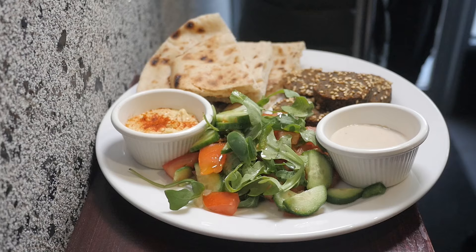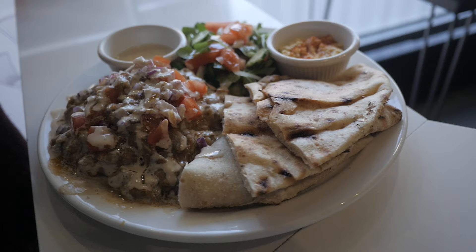As far as my mains, if I'm having lunch, I really like the tamaya. Tamaya is similar to falafel, only it's made with fava beans rather than chickpeas.